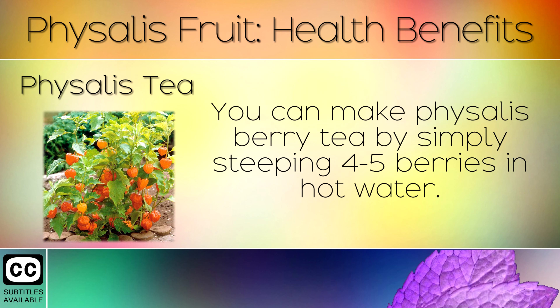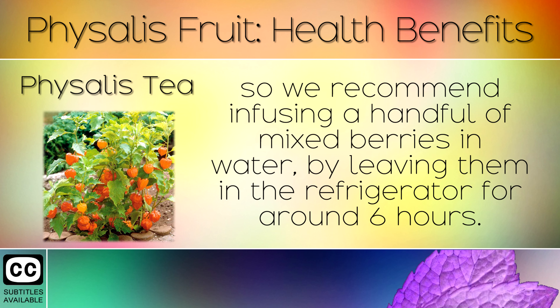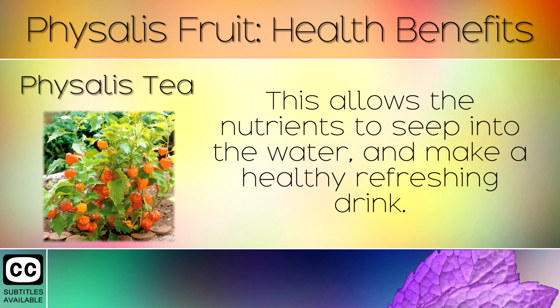8. Physalis Tea. You can make Physalis berry tea by simply steeping 4-5 berries in hot water. However, hot water may destroy some of the Vitamin C, so we recommend infusing a handful of mixed berries in water by leaving them in the refrigerator for around 6 hours. This allows the nutrients to seep into the water and make a healthy, refreshing drink.